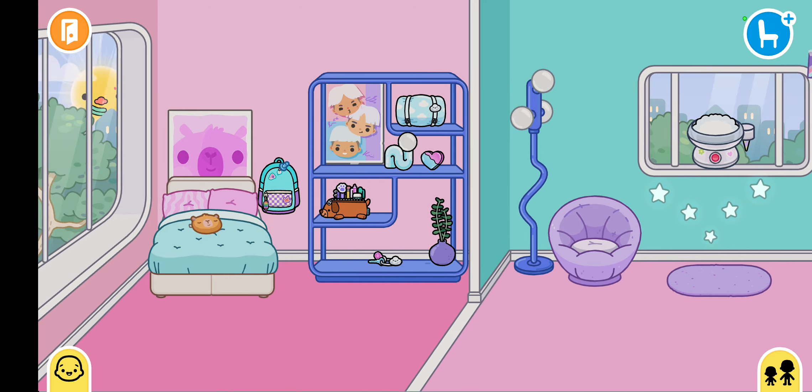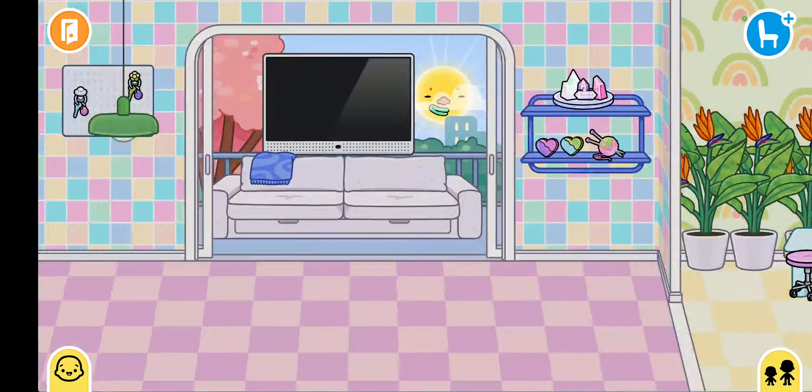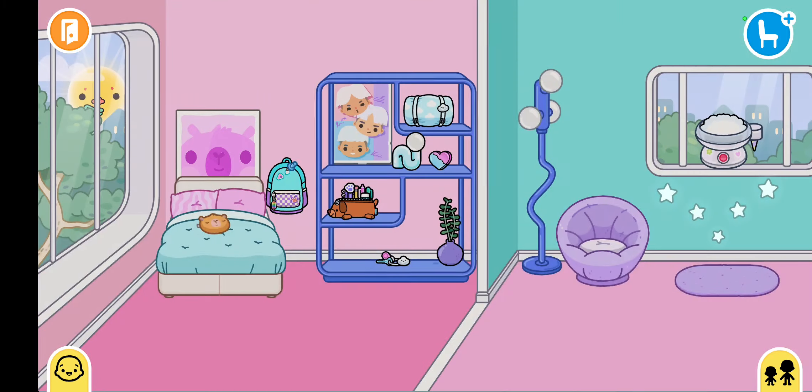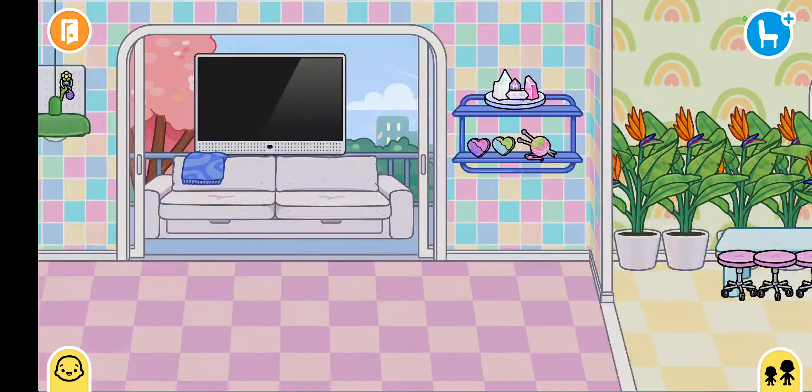Then this is another bedroom. I love this pack and this house. I love it.